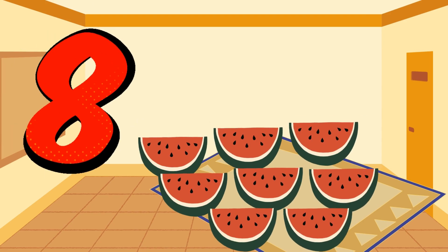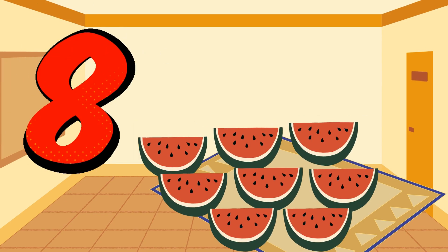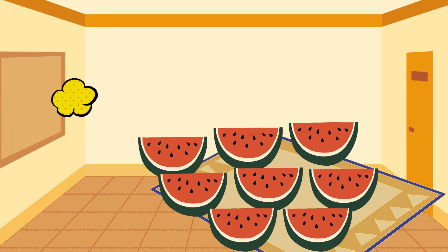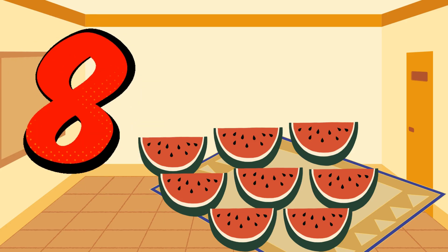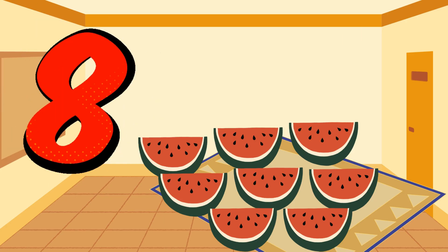Eight. Eight juicy watermelons. Yum. Can you count them all? One, two, three, four, five, six, seven, eight.